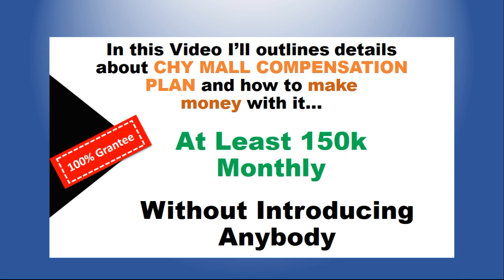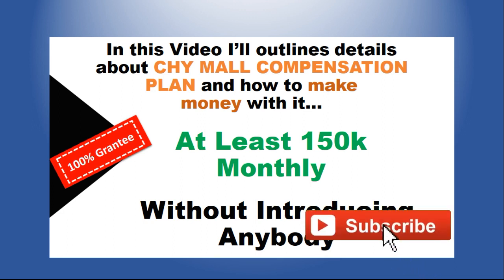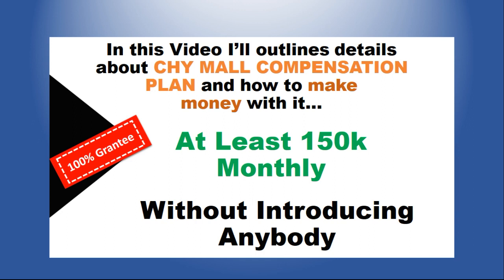A lot of persons looking for business opportunities — when you introduce them to a genuine business where they can start making passive income — will say that's not what they want. They want the system that will give them 1000% in two days or 2000% in three days. These kinds of persons end up investing even money they don't have, and when they are scammed they go looking for who to blame. This is an opportunity, and if you miss it you'll miss it for life.